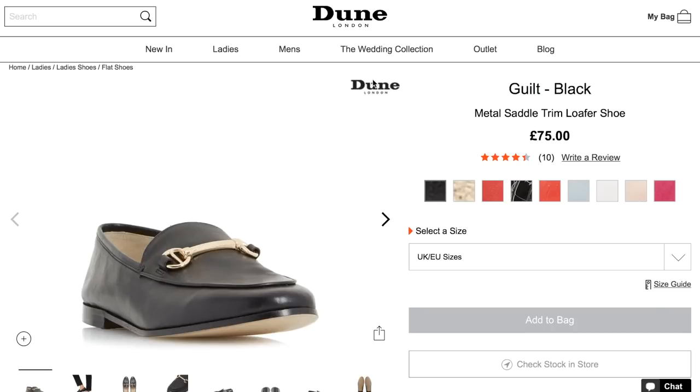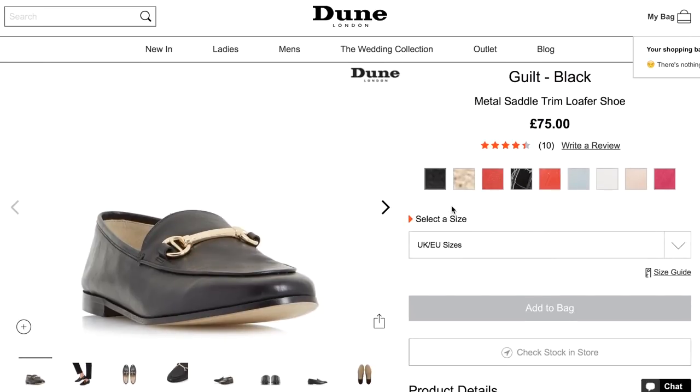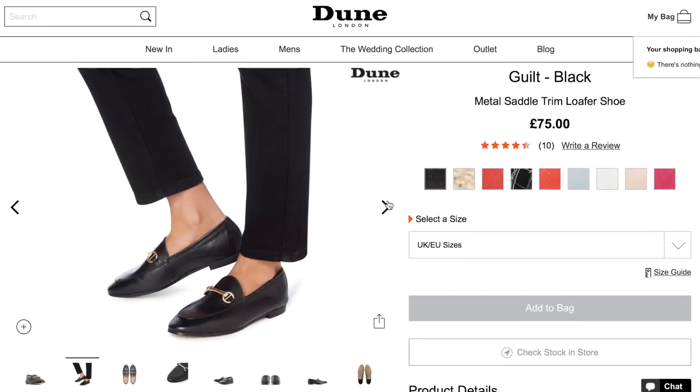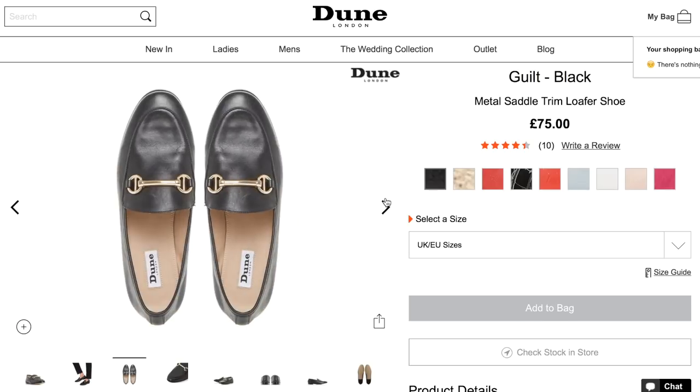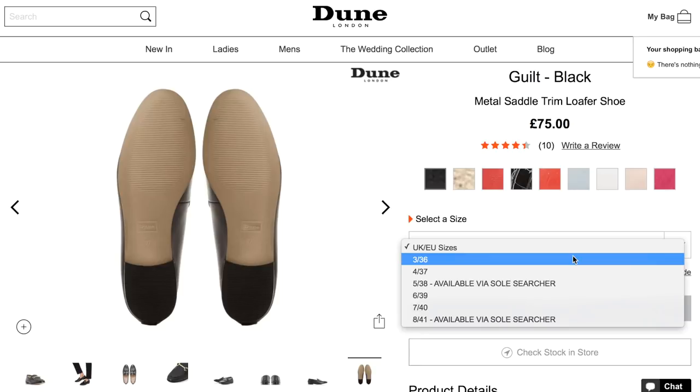Moving on to June, I've stumbled across some perfect Gucci loafer dupes - both for the slip-on backless style and the usual Jordan loafers. First off, we have the metal saddle trim loafer shoe, the Gilt Shoe by June in black, at £75. As you can see they look very Gucci - they've got the round almond toe at the front and the t-bar horse bit detailing across the front. This image literally looks like a spit of the Gucci loafers. They're made from real leather and look really good quality.